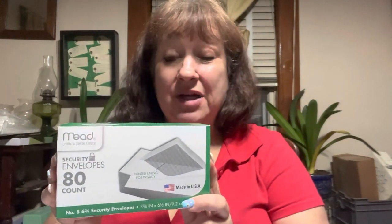Envelopes. I don't mail much anymore — very rarely do I send things in the mail — but it's nice to have envelopes around just because every once in a while you need them. There are 80 in this pack. If I had to guess, this is going to last me the rest of my life or pretty close to it.